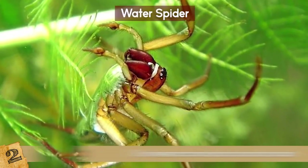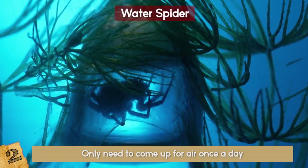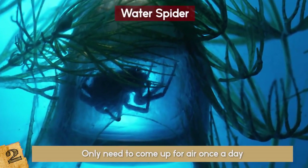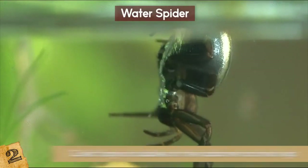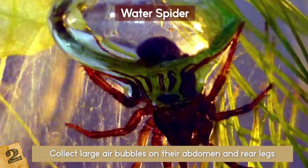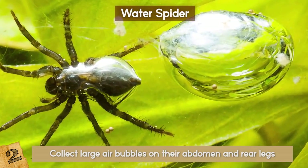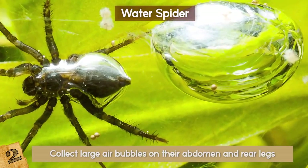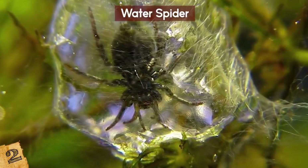The diving bell spiders only need to come up for air once a day. Scientists recreated pond conditions in a lab and watched the spiders construct webs between pond weeds and aquarium sides, then collect large air bubbles on their abdomen and rear legs. The bubble made by the spider acts like a gill by extracting dissolved oxygen from the water and dispersing carbon dioxide. By hiding underwater, the spider can avoid predators and stay cool on hot days.